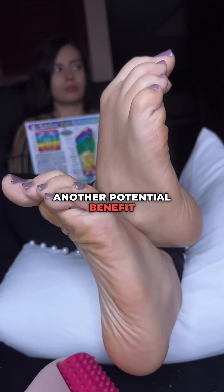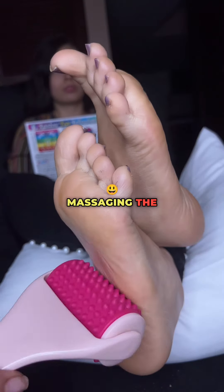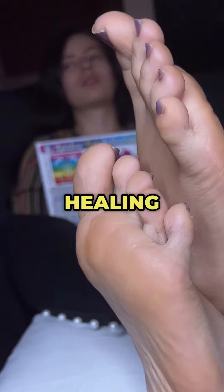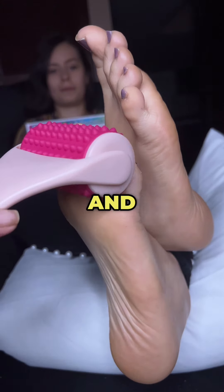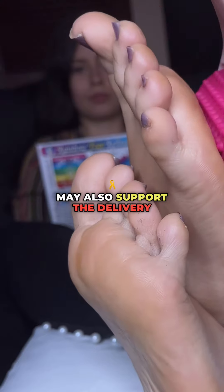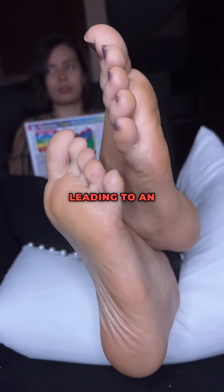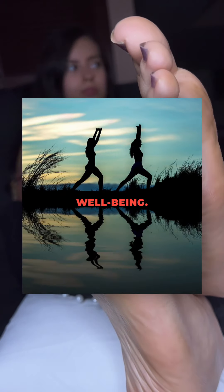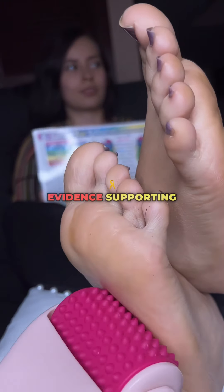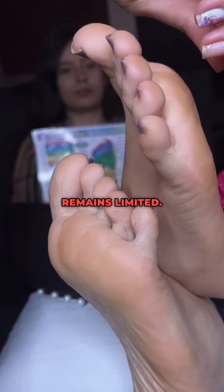Another potential benefit of reflexology is improved blood circulation. Massaging the feet can stimulate blood flow to the area, which could help promote healing in the tissues and muscles of the feet and legs. Enhanced circulation may also support the delivery of oxygen and nutrients to various parts of the body, potentially leading to an overall sense of well-being. However, while increased circulation is a common claim, concrete scientific evidence supporting this in relation to reflexology specifically remains limited.